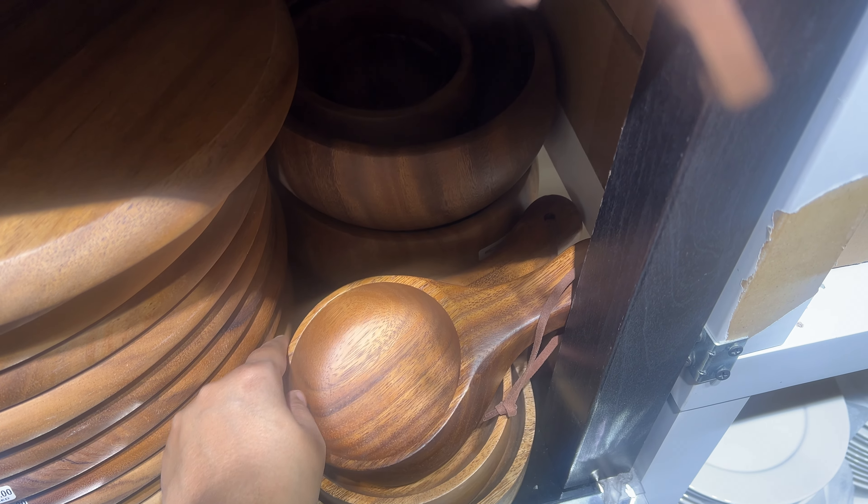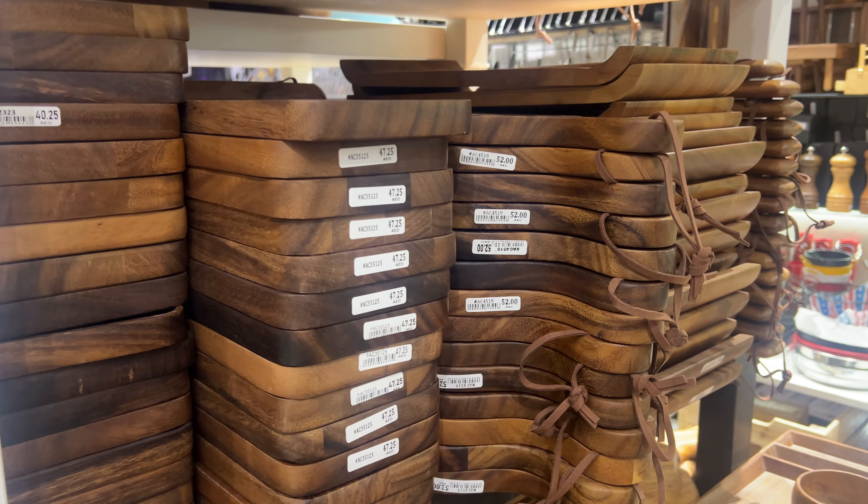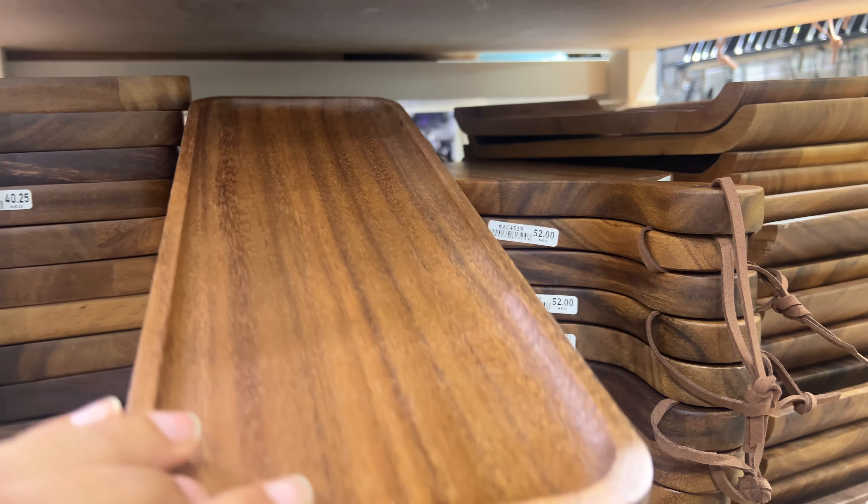Look at this beautiful range of crockery, perfect for any kitchen style. From vibrant cups and saucers to elegant speckled plates, they have something for everyone. And as you can see, the prices are incredibly affordable, making it easy to upgrade your kitchen without overspending. Every piece here has its price displayed, starting from just two dirhams onwards.